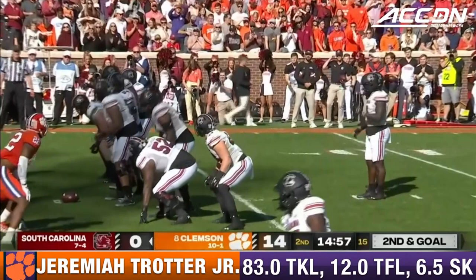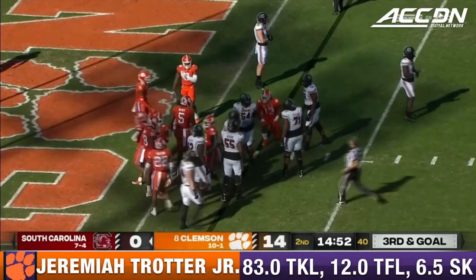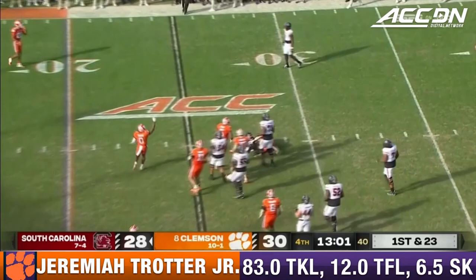Xavier Leggett brings the kickoff back. Gary Joyner the quarterback — more than a wildcat, he can throw but he's a dangerous runner. Handed it off to Christian Beale Smith, across the line but not by much — Jeremiah Trotter.